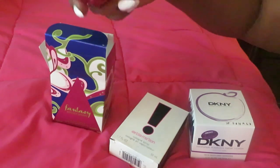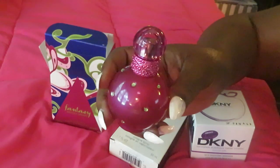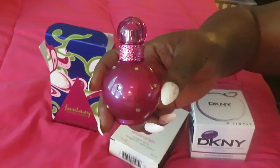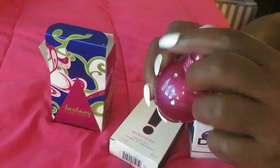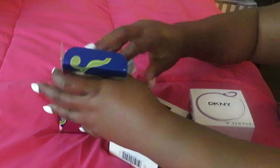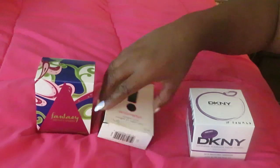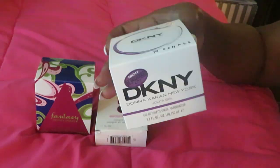The Britney Spears Fantasy I got from Walgreens — it was priced at $35 and with my Walgreens rewards I paid about $21. It smells great, really good. I love the cute little pink bottle. Britney did good on that one. Alright, and the DKNY Donna Karan — if you guys have been watching my series, you know I already have the green one and the pink one.